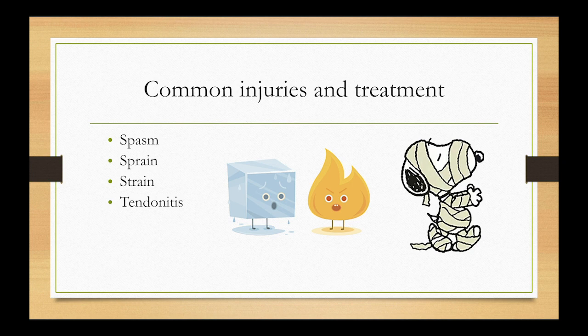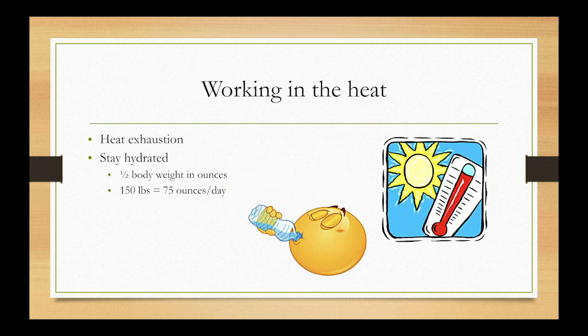That covers treating common injuries in the acute sense. A few weeks afterwards, that's when you want to start strengthening to prevent the injury from recurring. You really need to talk to your physical therapist about what exercises would benefit you specifically for your injury. If you are having an injury, go see them as soon as possible — you'll get the best treatment and hopefully be out of work for less time.